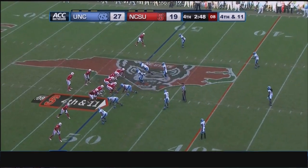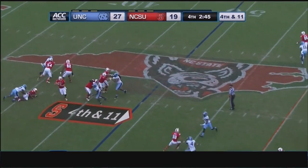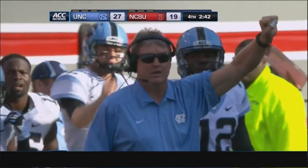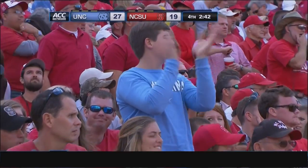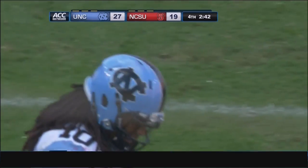Thomas will be in the shotgun. Two receivers near side, one to the far. Tar Heels bring some pressure off the edge — Thomas flushed out and knocked away. Trey Boston came from behind and tipped it out of the hands of Rashard Smith. Carolina takes over on downs with 2:42 to go.